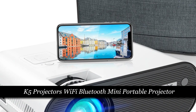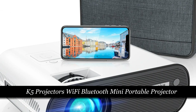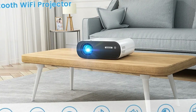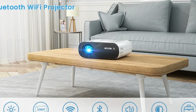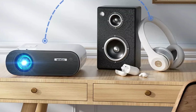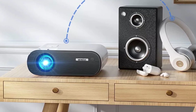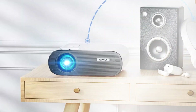Number 3: K5 Projector Wi-Fi Bluetooth Mini Portable Projector. The K5 Projector is a feature-rich device offering 4K Full HD video projection and 1080p resolution. With Wi-Fi and Bluetooth capabilities, it supports seamless connectivity for an enhanced home theater experience. The Beamer mirroring feature adds versatility, allowing users to share content from various devices.